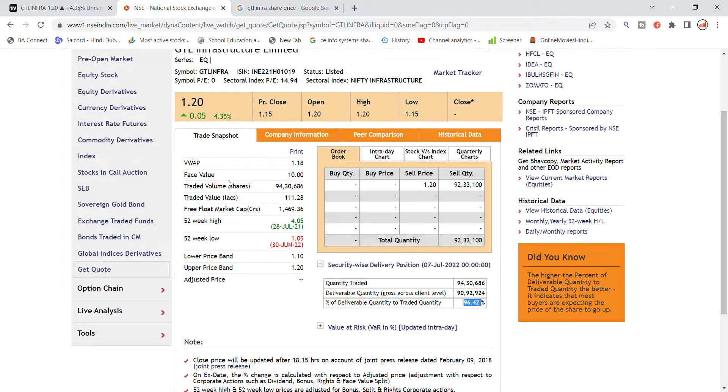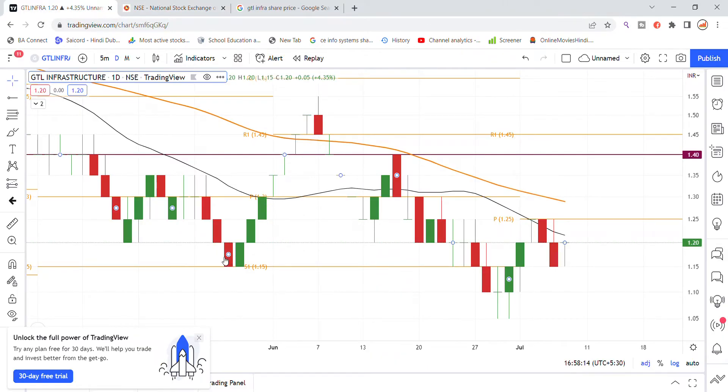We did not see so much volume in Detail Infrastructure. My point is GTL Infra can bounce back. Chances are it will come to 1.25, so your entry point will get paid in the market. It is easy to look into GTL Infra. Here are the latest updates for this stock.